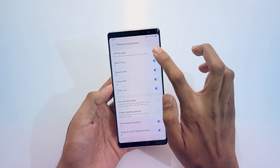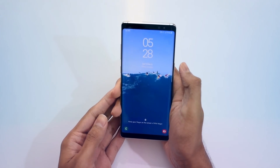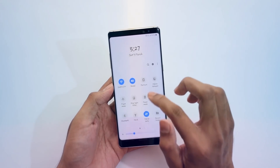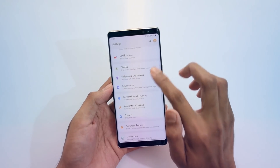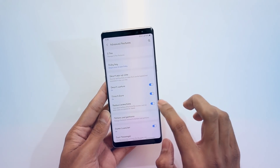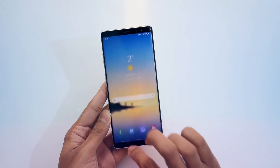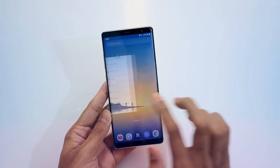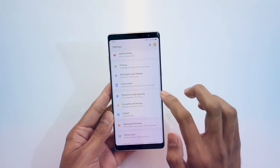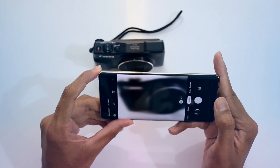There are also a few more upgrades in motion and gestures. The 'lift to wake' option is now available and is one of my favorites. There's also a new option in Advanced Features to enable 'Reduce Animation,' which makes the experience a bit faster by auto-adjusting and reducing animation time — not eliminating animations entirely, but making the overall experience smoother and faster.